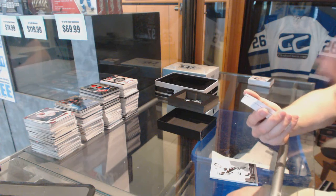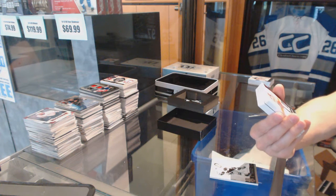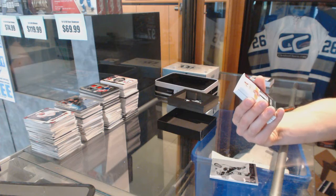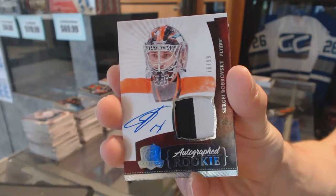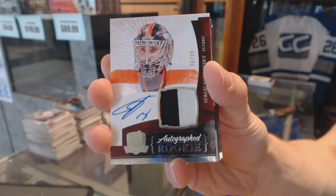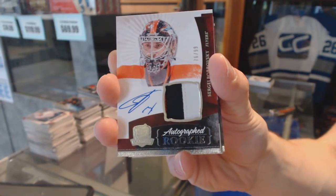We've got an ever-so-slightly three-color Rookie Patch Auto Short Print numbered 76 of 99 for the Philadelphia Flyers, Sergey Bobrovsky. 76 of 99 for the Philadelphia Flyers, Sergey Bobrovsky.